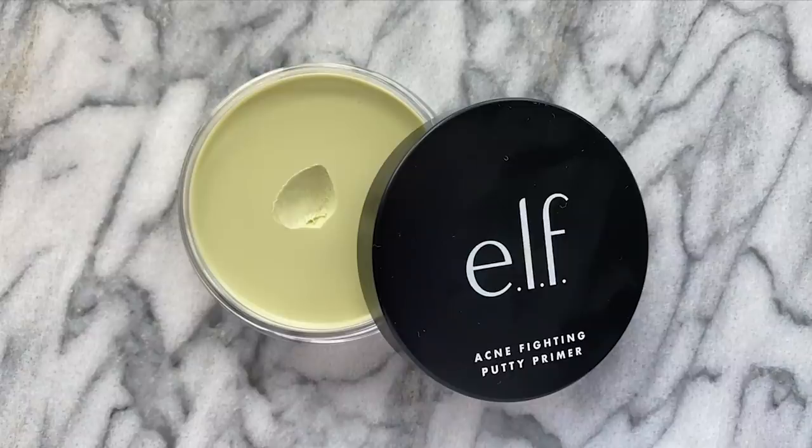The first product I'm going to be trying out today is the Acne Fighting Putty Primer from e.l.f. I've actually never tried the original one either, but I'm excited to try this one today because my skin has been rough the last couple of days. This period is really doing something to my skin — it's so painful and it's breaking out like crazy. I think this is a perfect product to go in with today, and it's matcha green, so immediately love.